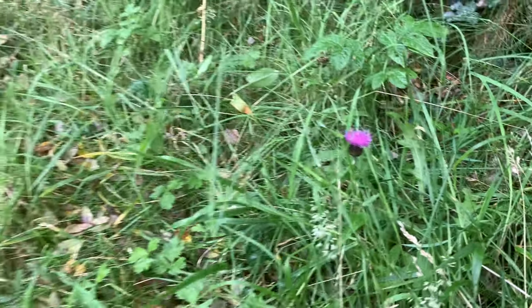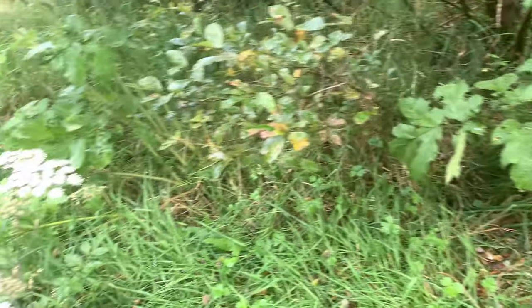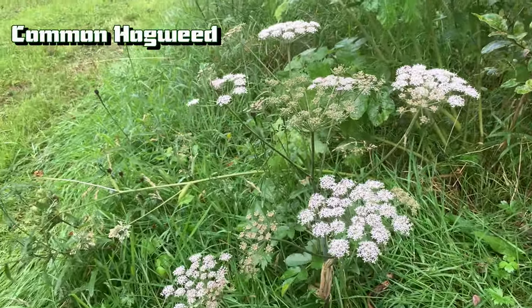And it wouldn't be Scotland without the good ol' Scottish Thistle. Common Hogweed, AKA Cow Parsnip.